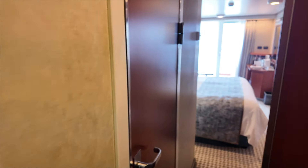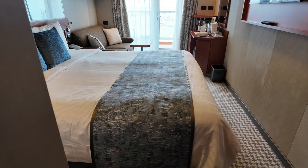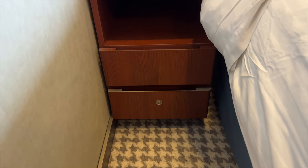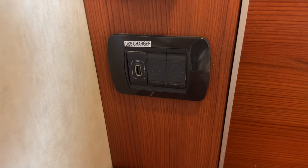The first thing you see when you enter the cabin is this big, exceptionally comfortable bed. On either side of the bed, there are nightstands. Both sides of the bed have reading lights and handy USB charging ports.